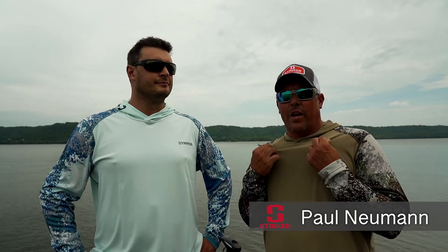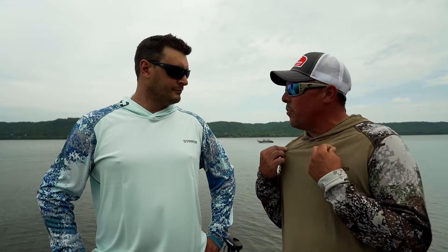Hey everybody, Paul Newman from the Champions Tour. I'm here with Mike Conselmo from Stryker Brands, and Mike brought us some brand new stuff today to check out. Mike, tell me about what you brought me.